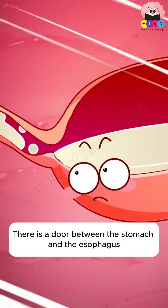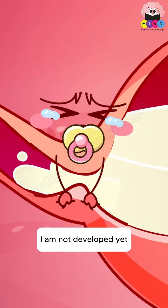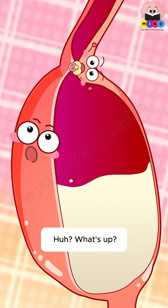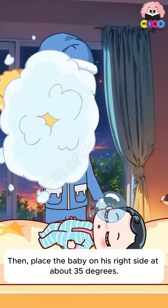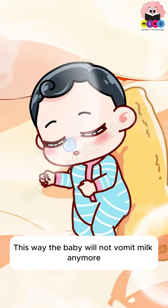There is a door between the stomach and the esophagus, but in babies it is not yet fully developed — it's not strong enough to hold things back. Do not let your baby lie down immediately after eating. Instead, place the baby on his right side at about 35 degrees. This way the baby will not vomit milk anymore.